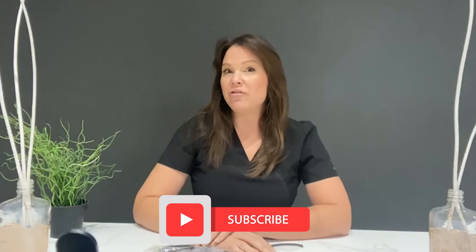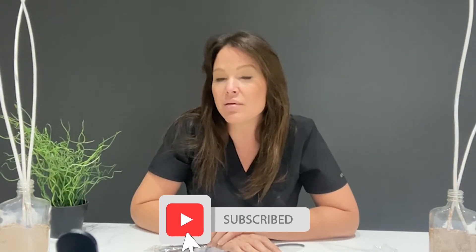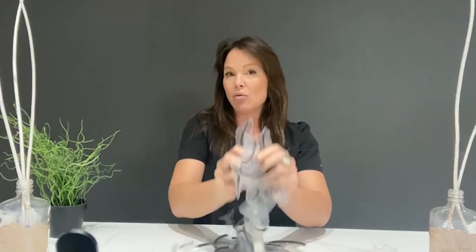Hey guys, I hope you enjoyed that video. Please subscribe and make sure to follow our Facebook group, which is DFW Cosmetic Tattoo Training. And we've got brow bows — message me if you're interested. Hit the bell button so you are notified when I put more videos up free of charge.